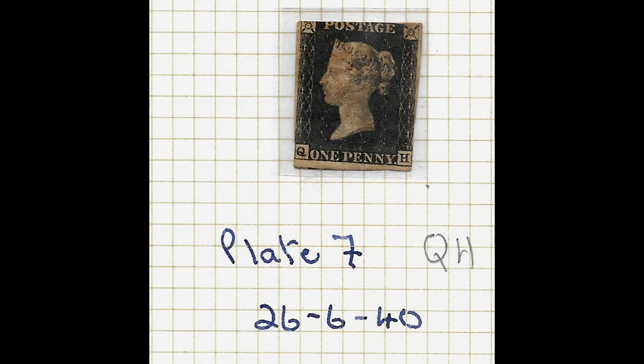So now we've gone from talking about the Penny Black to a Penny Red. Penny Reds came after the Penny Black, and there's a long story about that which I'll go into in another podcast.